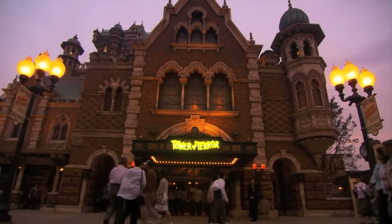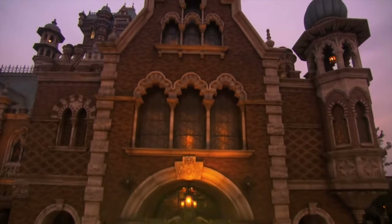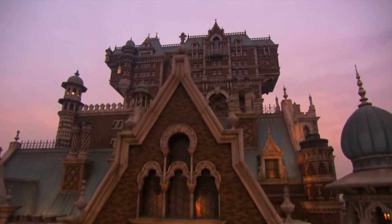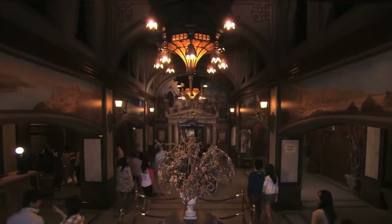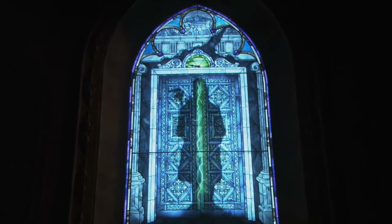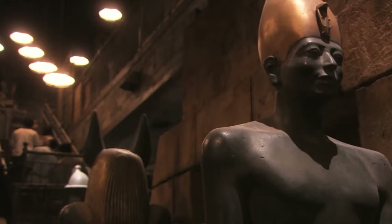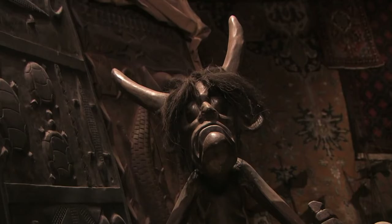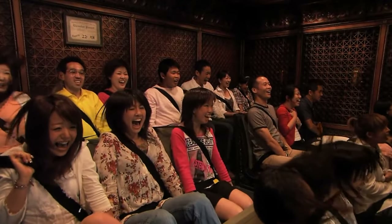Next up is an attraction you won't be able to miss: Tower of Terror. This is unlike other versions of Tower of Terror, due to its very unique design and storyline. You will need to enter Hotel Hightower, named after the infamous antique dealer Harrison Hightower III, who mysteriously disappeared due to the stolen idol Shiriki Utundu. This ride is also linked to the Society of Explorers and Adventurers, and features the usual drops, dark elements, and great storylines that the Tower of Terror is known for.